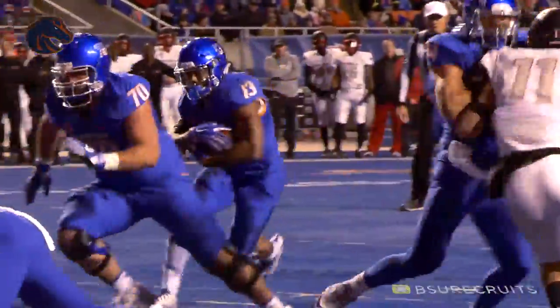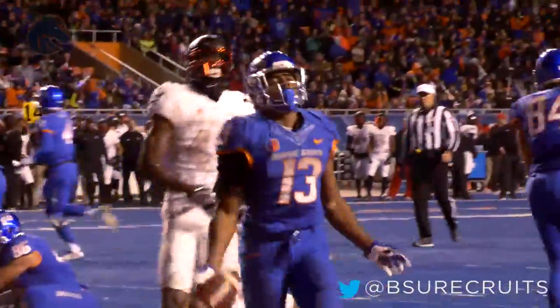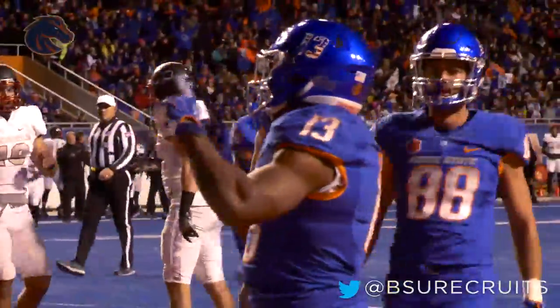Hand off McNichols, getting a block from Baggett. He'll score the touchdown, and it's 20-3 in favor of the Broncos.